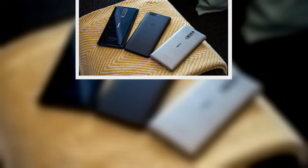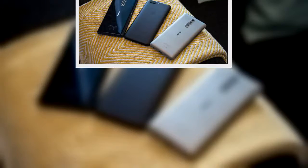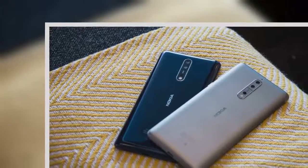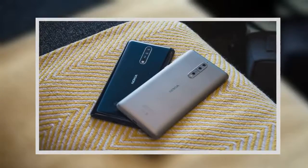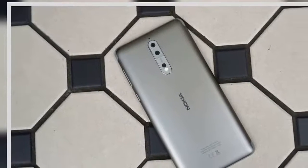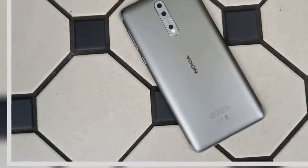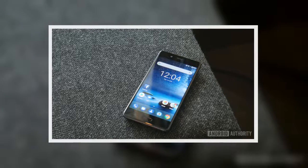Nokia has yet to reveal if any virtual reality functionality is planned for the Nokia 8. If you want your regular video to look great, the super bright and high-resolution display will be a great fit. It offers 554 pixels per inch, although it doesn't compete with the likes of the Sony Xperia XZ Premium with its 4K panel. Antenna bands are visible along the top and bottom of the phone, but these don't detract from the overall look, and the company placed them there to give you a better signal when holding the phone.